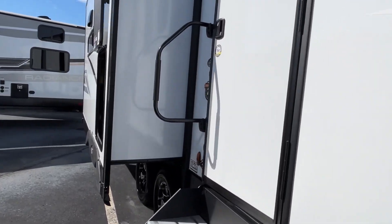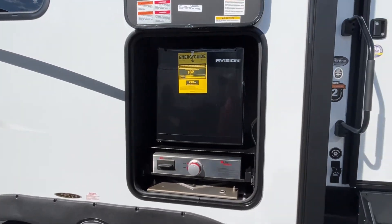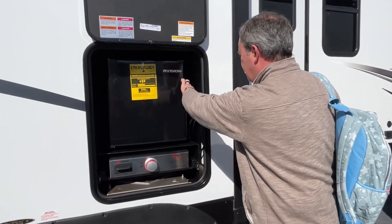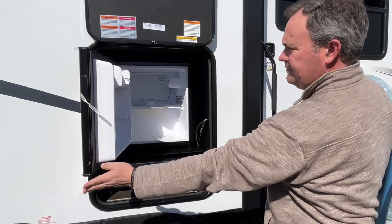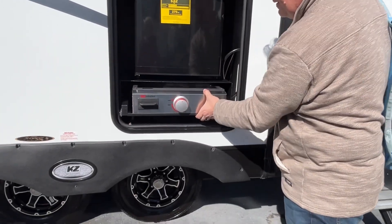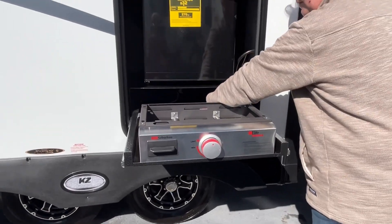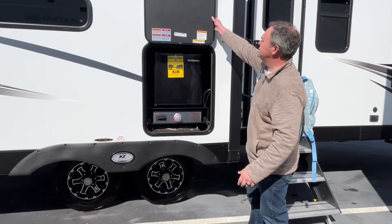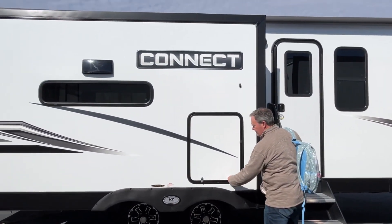Let's go to the camp side and show you one more little feature out here — you are going to have an outside kitchen! And you're going to have a Suburban griddle here that pulls out, with the top below it.